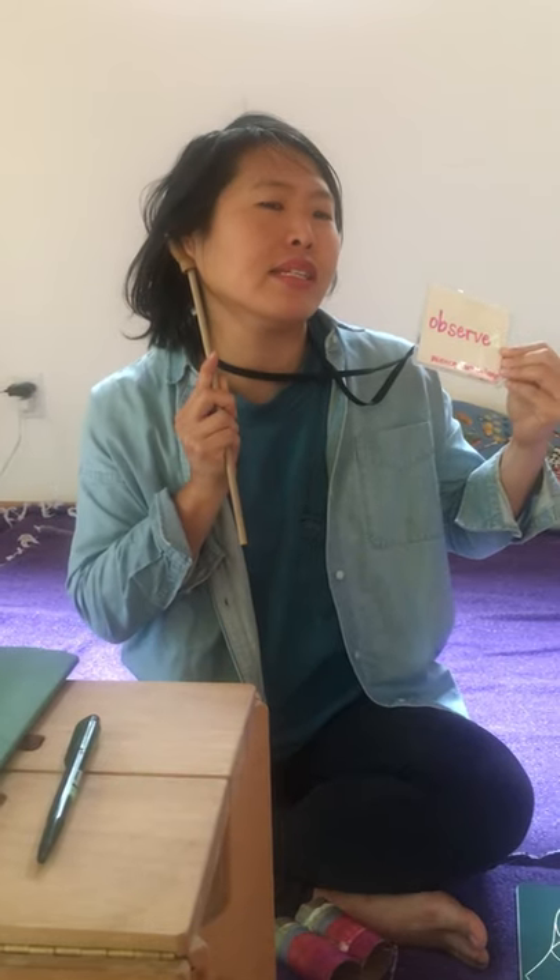When we observe, we use our senses. When I use my binoculars, I see. When I use my ears, I hear or listen. When I use my nose, I'm smelling. When I use my tongue and my taste buds, I'm tasting. And when I use my hands, I'm feeling. And even when I close my eyes, I do a different kind of sensing and feeling. I notice what's going on in my body.